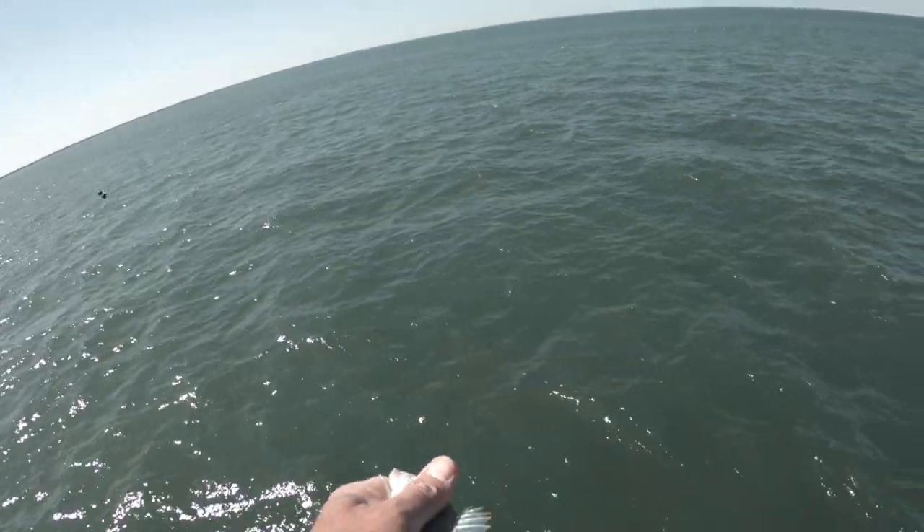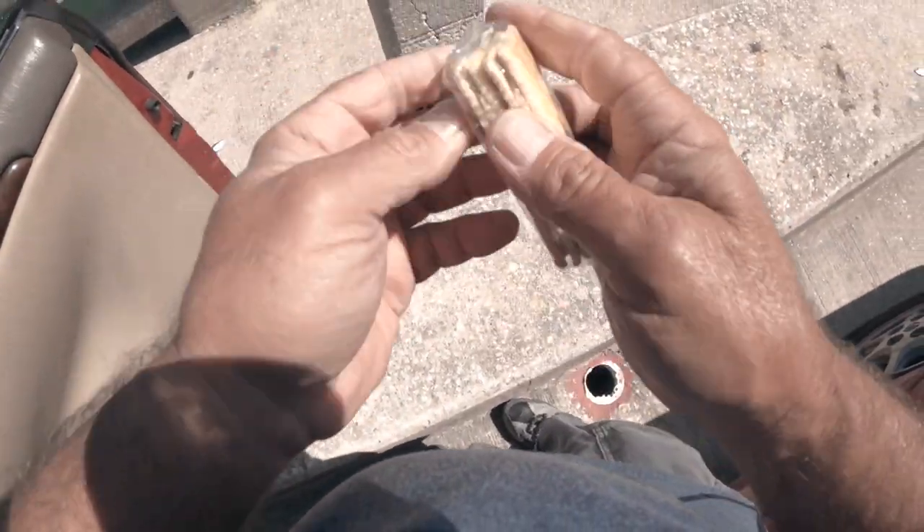Definitely the shrimp is the ticket for catching fish. Brendan gave me that little piece of shrimp and bam — we got one! Time for a snack, guys. I've been fishing hard this morning and I'm gonna switch it up and do some jigging for pompano.